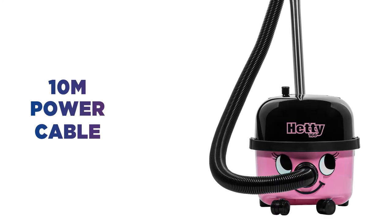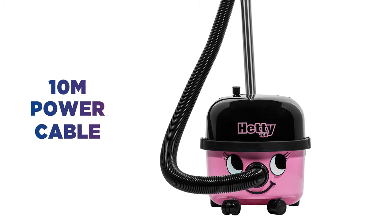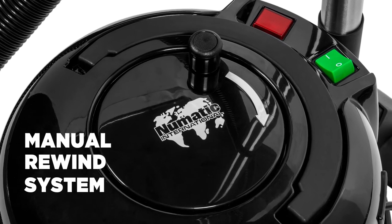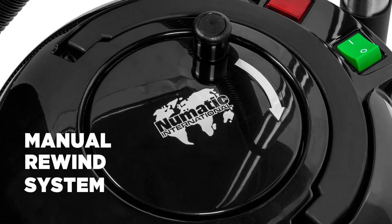The 10m power cable makes vacuuming easy. You won't need to keep plugging it into different sockets as you move around the house. The manual rewind system winds the cable up in seconds with no tangles.